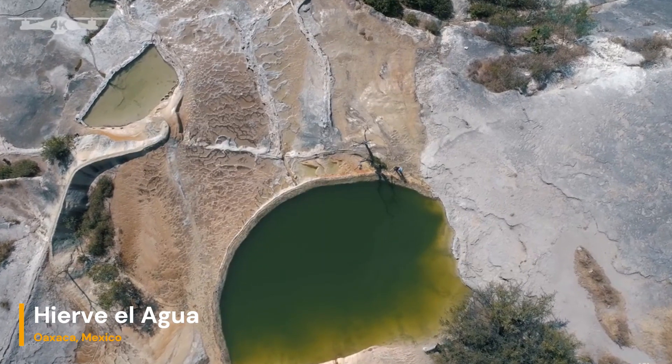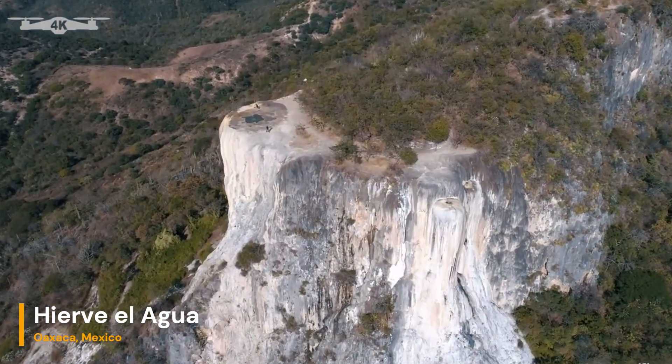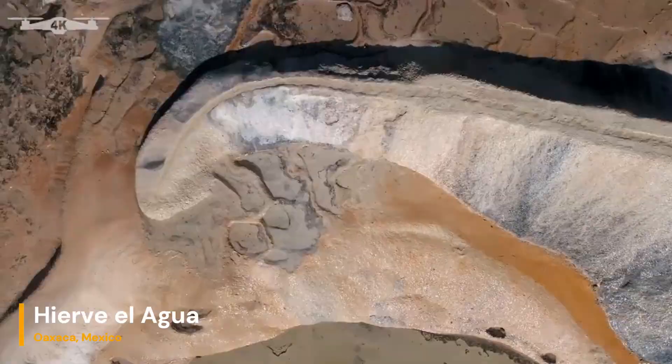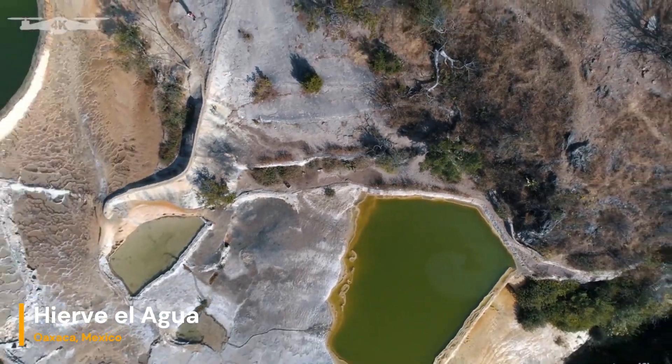Hierve el Agua offers a unique opportunity to witness geological processes in action. The formation of these petrified waterfalls is a testament to the slow and steady accumulation of minerals over vast stretches of time, serving as a reminder of the ever-changing nature of our planet's surface.